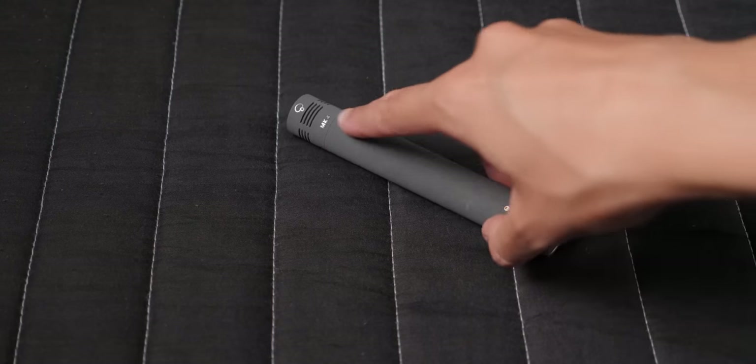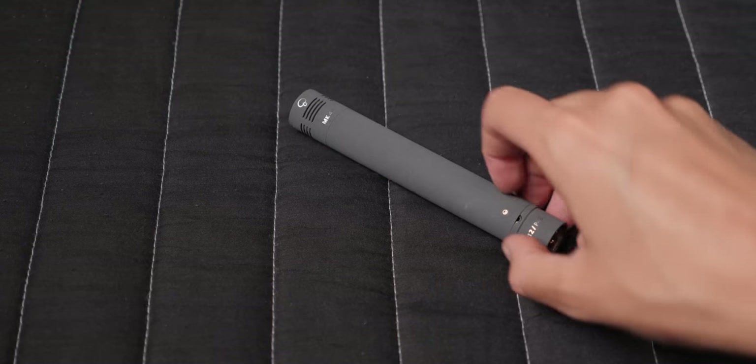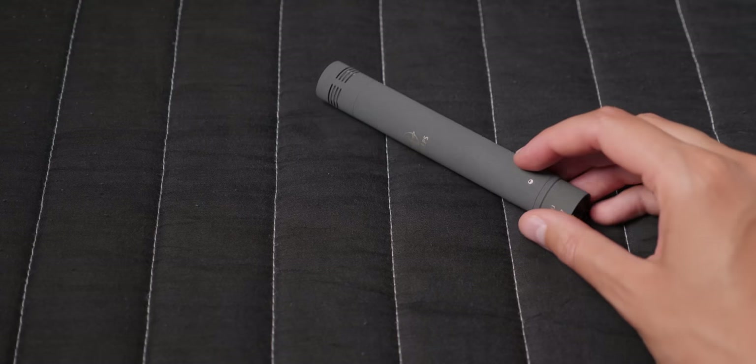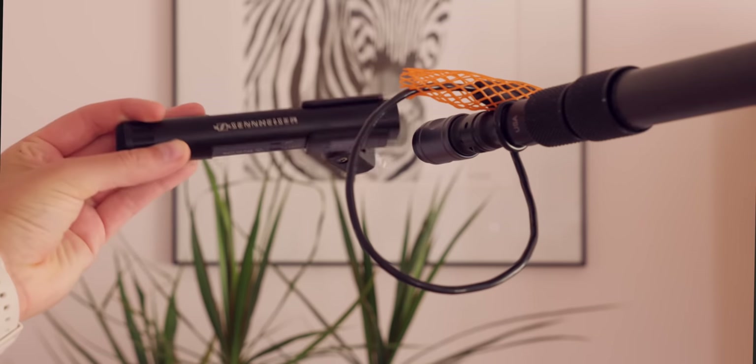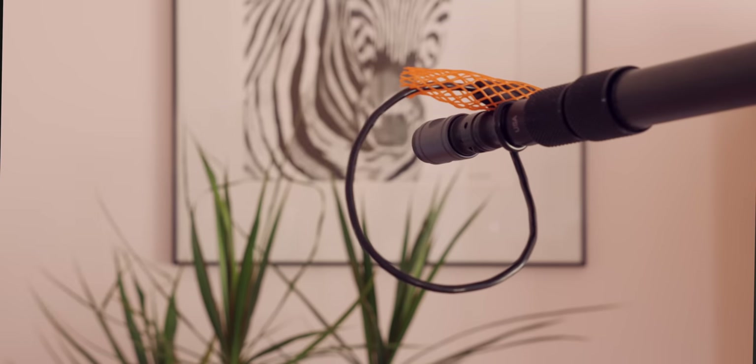Pencil condensers don't necessarily reject more of the reflected sound, but they tend to sound less colored and more true to life than a shotgun microphone. So here are some examples recorded in a reverberant space. We recorded a series of shotgun microphones — the longer microphones with the interference tubes — and then a series of pencil condenser microphones. We do that first with Danny's voice, and then the exact same thing again with Emma's voice, just so you get some variety.